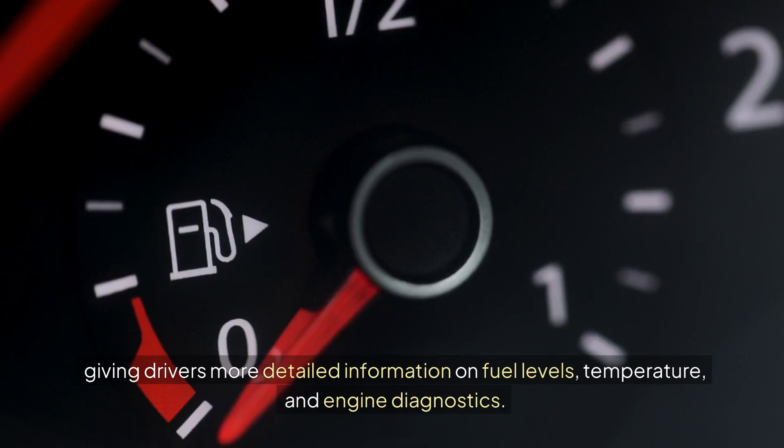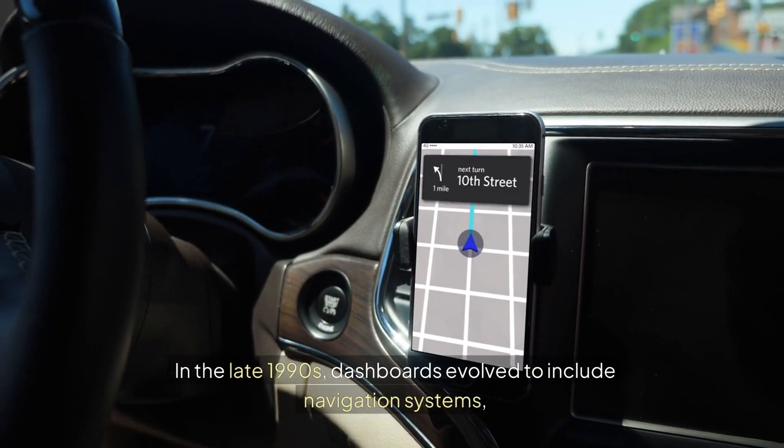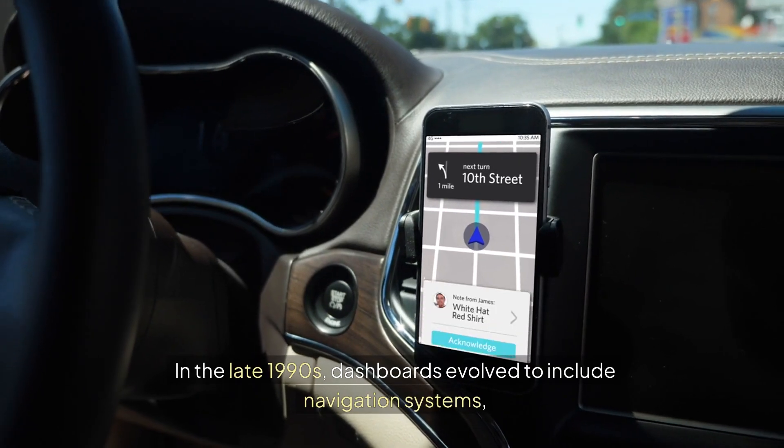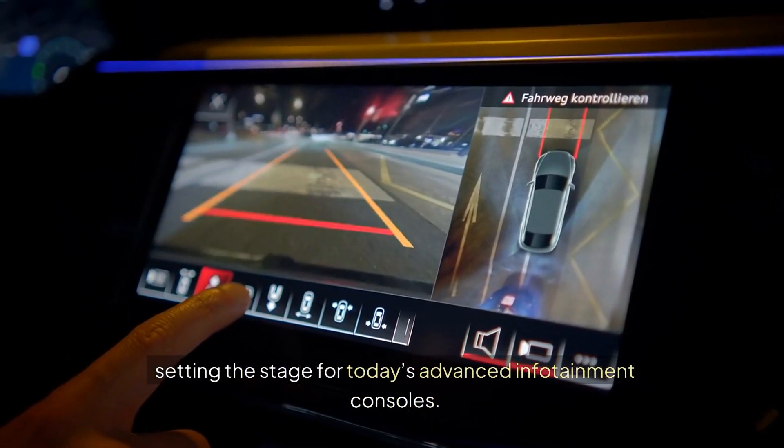The 1980s saw the introduction of digital displays, giving drivers more detailed information on fuel levels, temperature, and engine diagnostics. In the late 1990s, dashboards evolved to include navigation systems, setting the stage for today's advanced infotainment consoles.